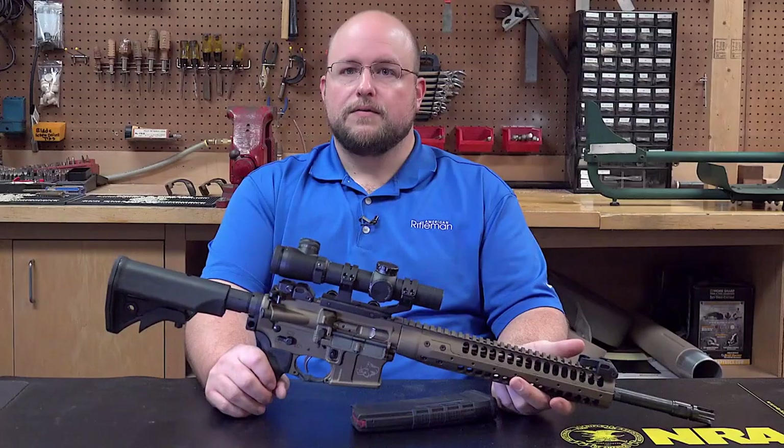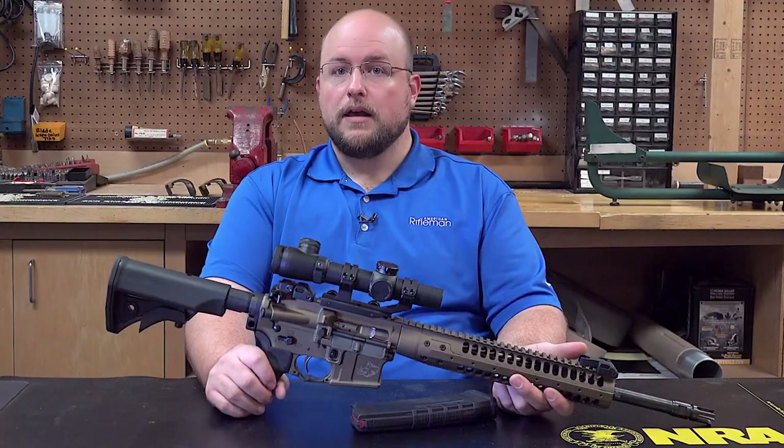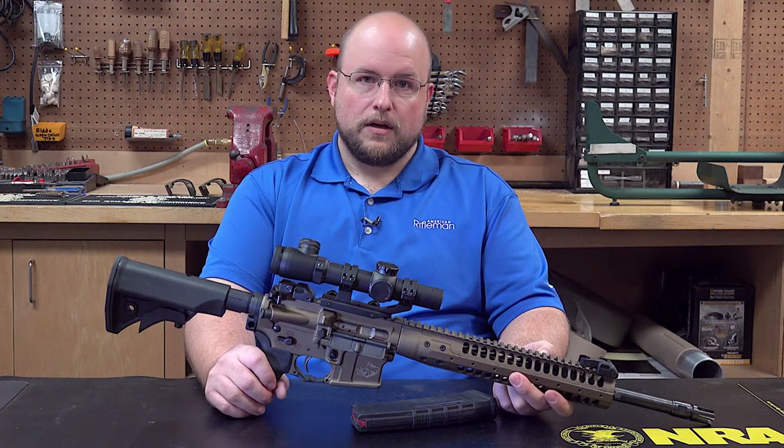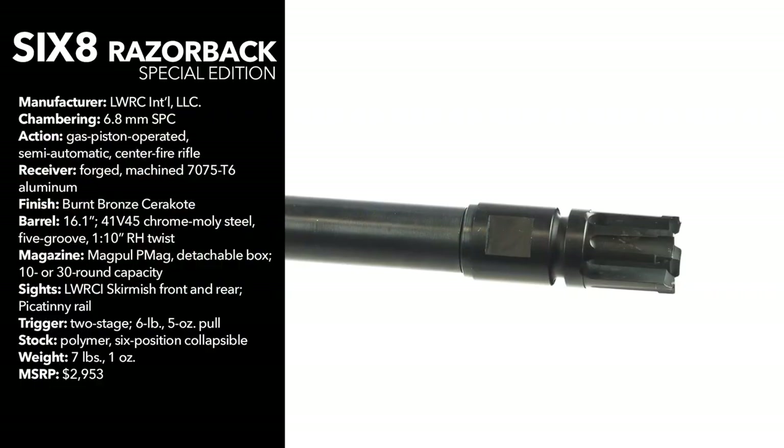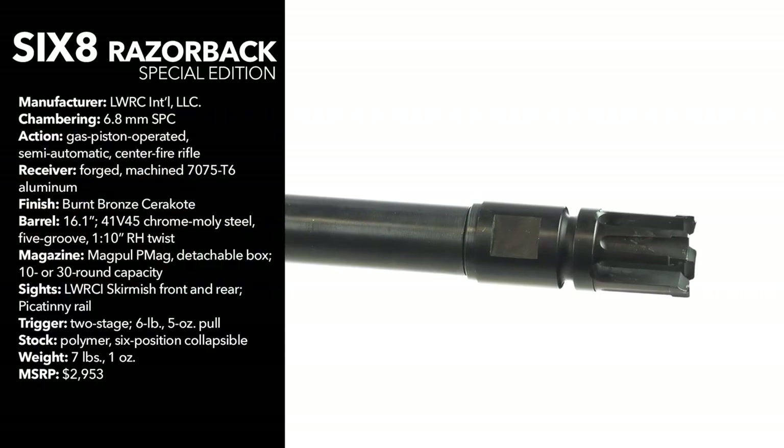Shooting the Razorback in 6.8 feels a lot like firing 300 Blackout out of a similar rifle system. Recoil is minimal and we found this rifle to be very capable and accurate. LWRC-i cold hammer forges their own barrels, with this one taping out to 16.1 inches and is Nikorr treated.